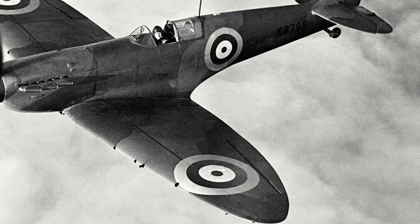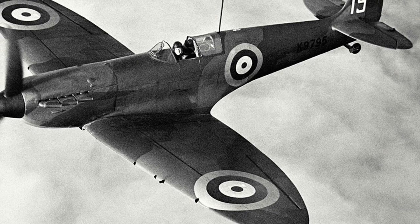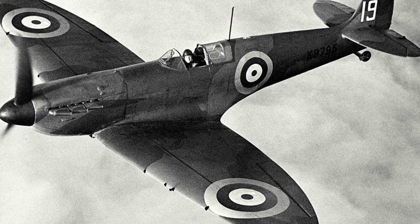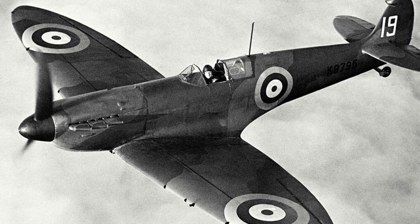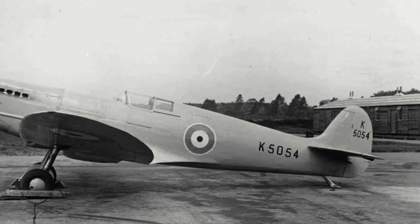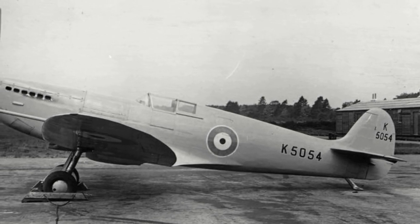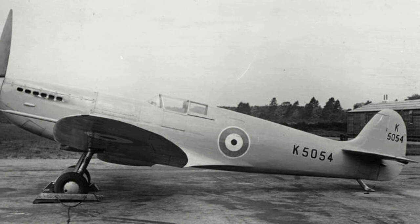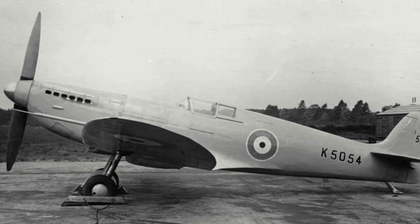The Supermarine Spitfire — one of the most famous aircraft of the Second World War — was the design work of R.J. Mitchell. Originally designed to carry a Rolls-Royce Ghost Shulk engine and designated Type 300, the Air Ministry rejected the design, and it wasn't until a Rolls-Royce Merlin engine was installed that the Air Ministry became interested. The prototype took to the air for the first time on the 5th of March 1936.